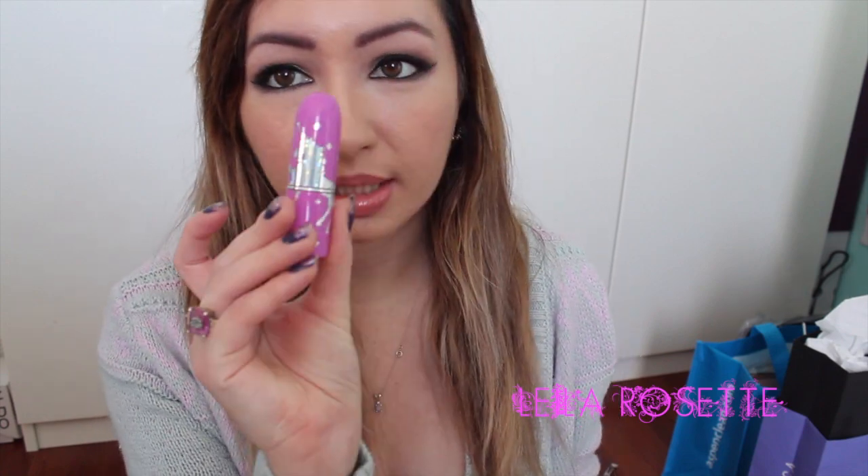I'm going to talk about my two favorite products from this company. First are the Unicorn Lipsticks, and secondly are the Velveteens. I'm going to talk about the Velveteens first.